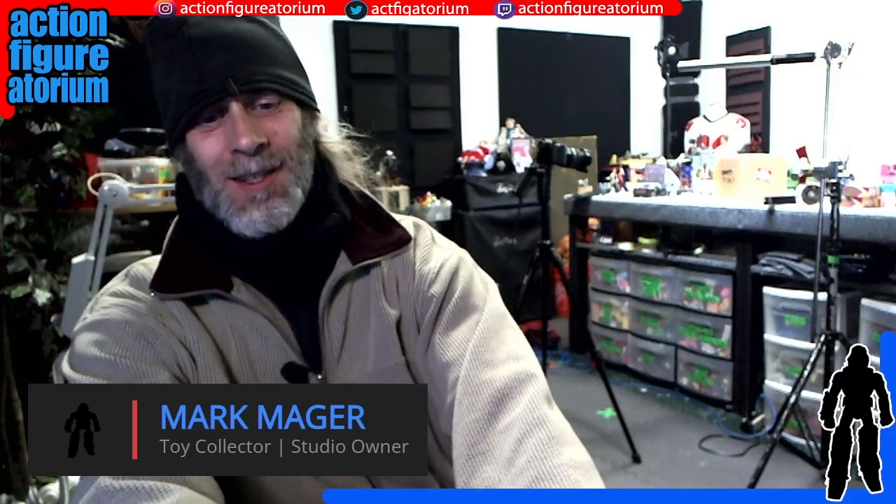Aloha everyone, Mark Major here at the Action Figureatorium. As many of you know, I like to do a show here called How Does It Rate?